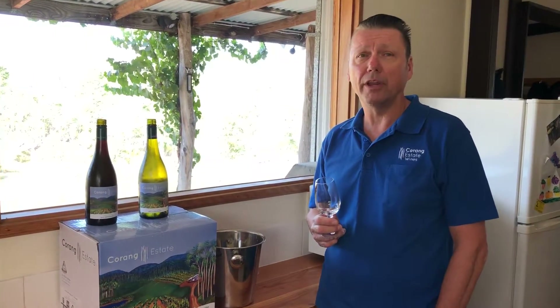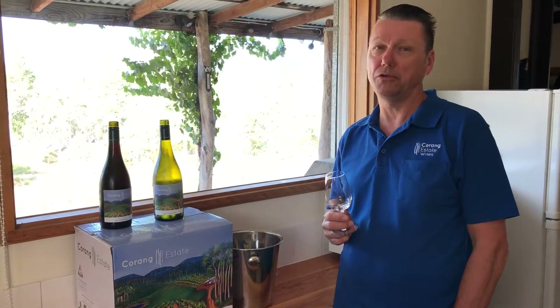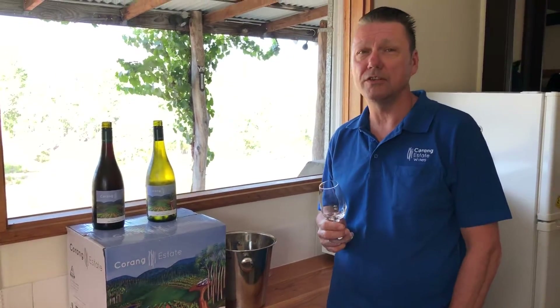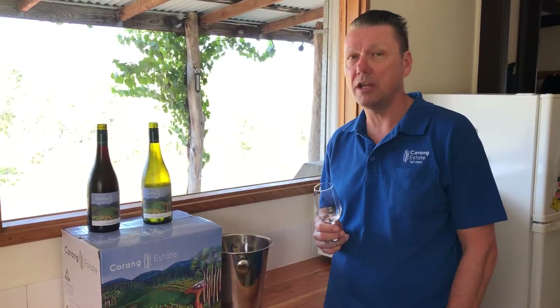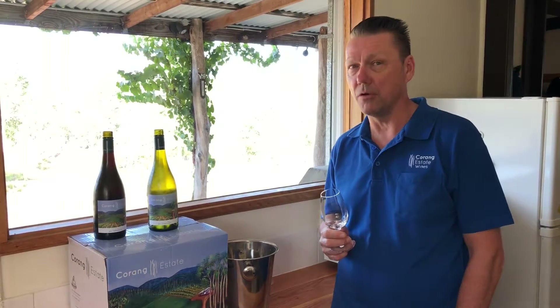Hi there, my name is Mike Bynon and along with my wife Jill I'm the proprietor of Corang Estate. We bottled our first vintage this year and today I'm here to review our first two wines. We're very pleased with them. We have a 2017 Tumbarumba Chardonnay and a 2017 Hilltops Tempranillo.